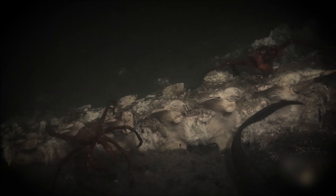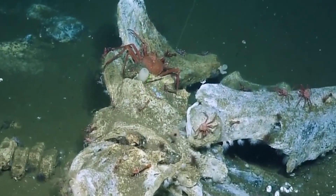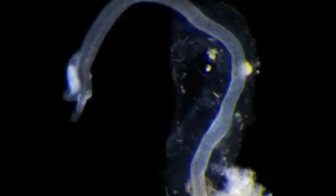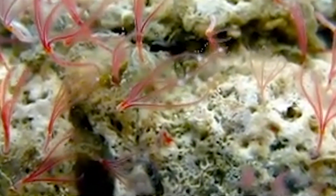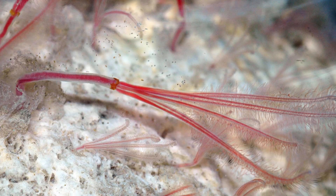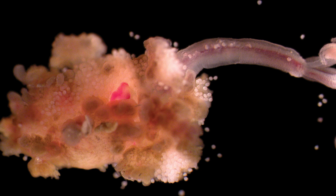The Pacific Ocean hosts Osedax japonicus, first described from a sperm whale carcass off the coast of Japan. This species has been pivotal in studies of Osedax life cycles and development. One of the most unusual members of the genus is Osedax priapus, named after the Greek god of fertility. Unlike most Osedax species, O. priapus males grow to a size comparable to females and can feed independently, providing a fascinating glimpse into the evolutionary history of Osedax and the development of their extreme sexual dimorphism.